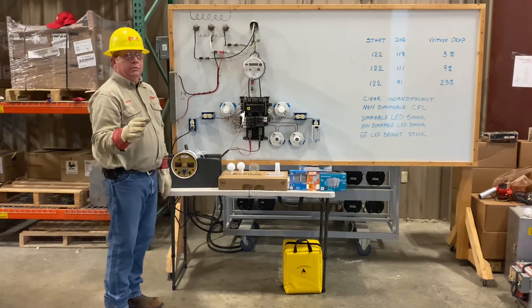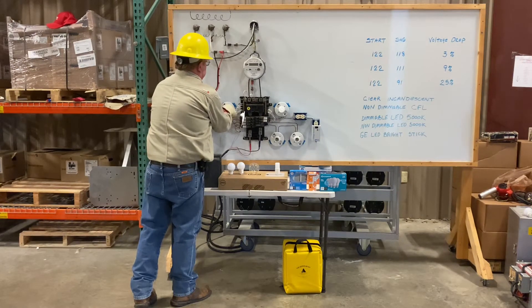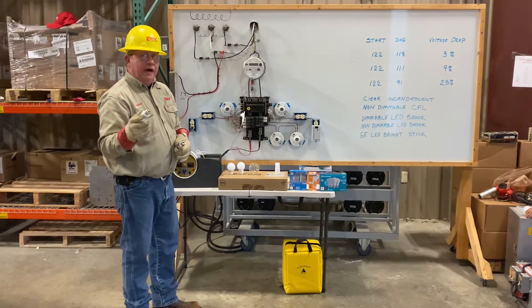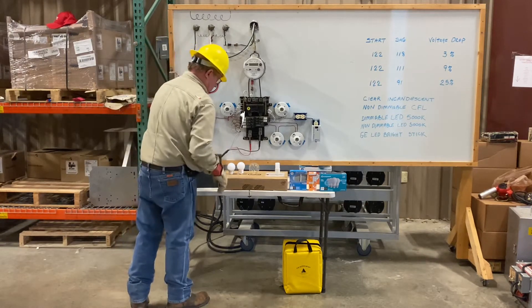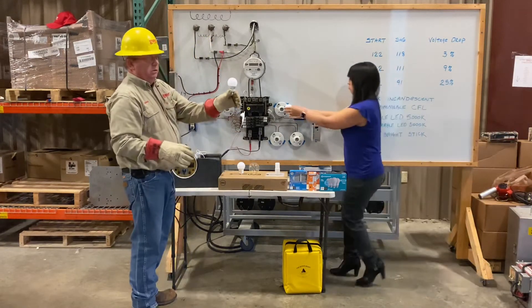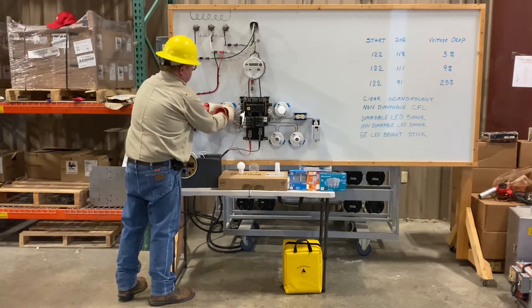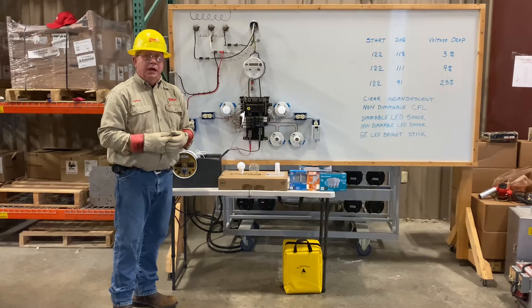Now that's not bad. Compared to what you're going to see, that's not bad. The next bulb we're going to put in is a dimmable LED 5000K. 5000K is the color of the light that comes from the bulb. Looks like a conventional light bulb — you cannot tell the difference by looking at dimmable or non-dimmable. Most new construction, big houses, everybody's got sliding dimmers and they have to have dimmable LED bulbs.